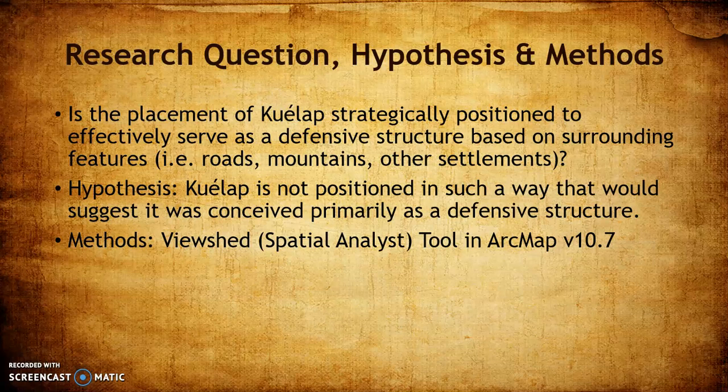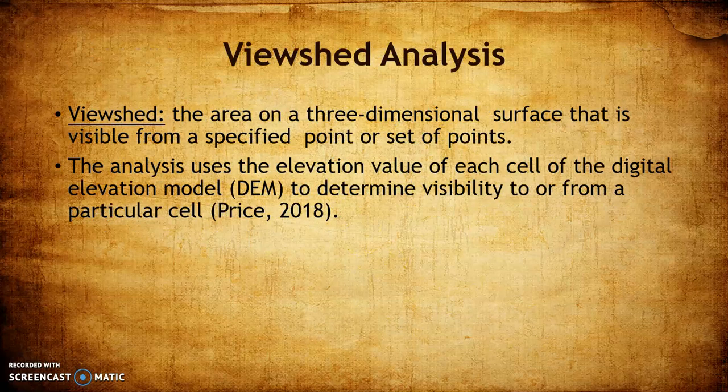I'll be exploring this hypothesis through the viewshed spatial analyst tool in ArcMap version 10.7. A quick rundown: viewshed analysis takes a three-dimensional surface, you specify an observer point or set of points you're looking out from, and it calculates based on the elevation of the observer and surrounding area whether each area would be visible from that point — doing this for every cell in a raster image, in this case 30 by 30 meters.